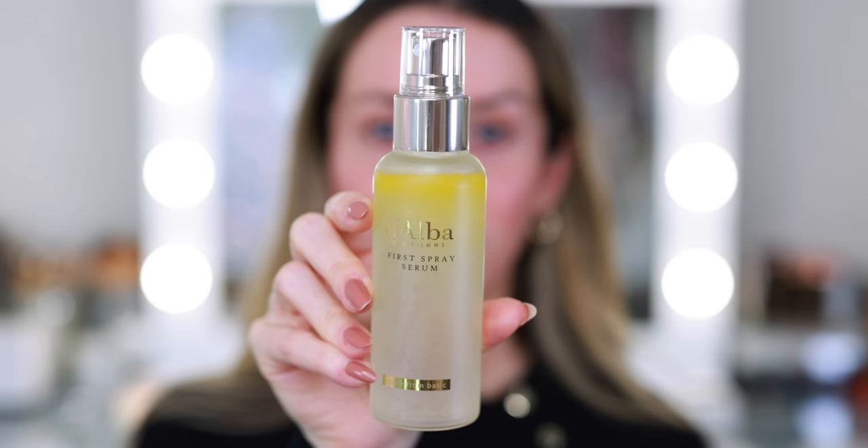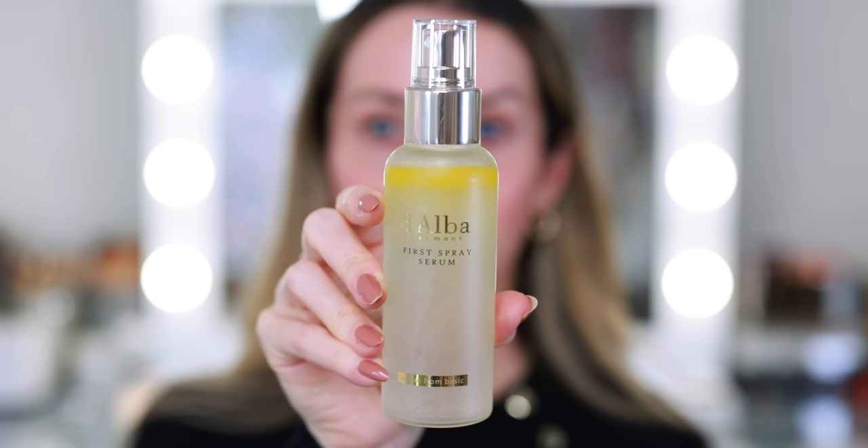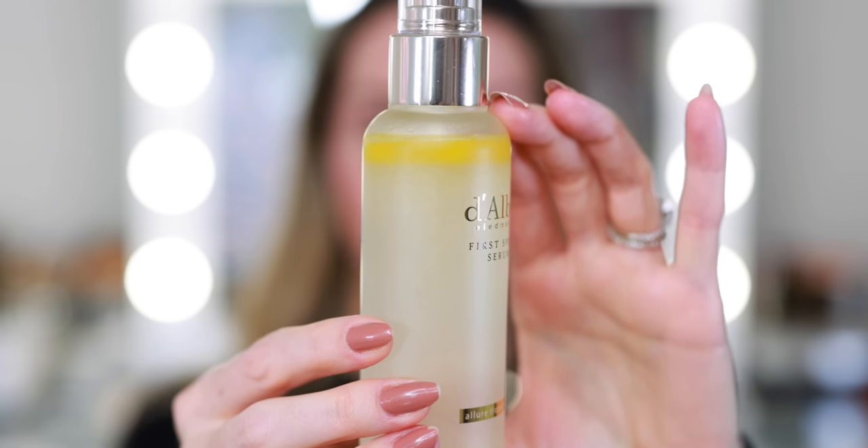Today's video is sponsored by Dalba. You've heard me talk about them before and their first spray serum. This is such an incredible skincare product because it's so versatile. And they did send over a fresh bottle for me to share,